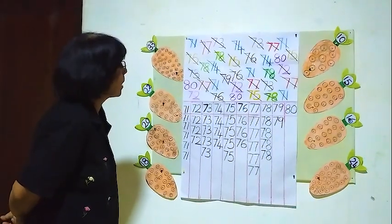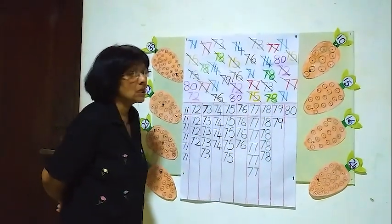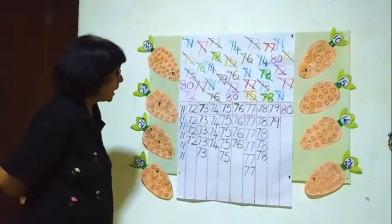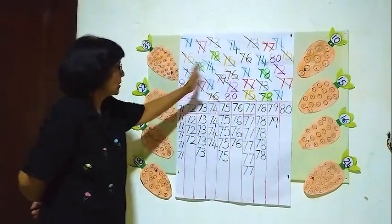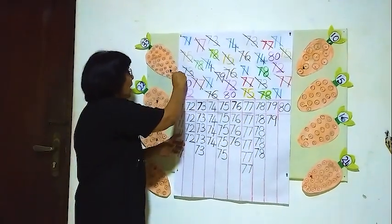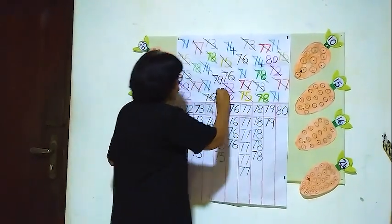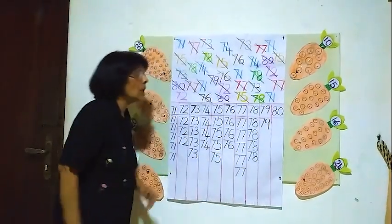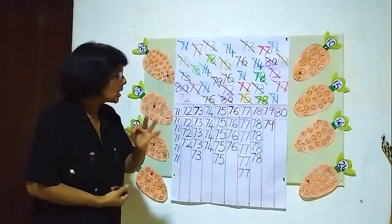Now the last number is 80. We have to find how many 80's are here. Now here — one, two, three. Three 80's are there. How many 80's? Three.